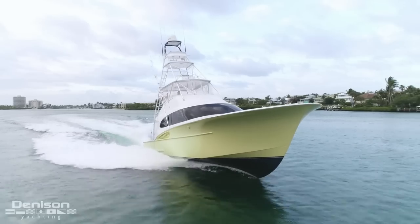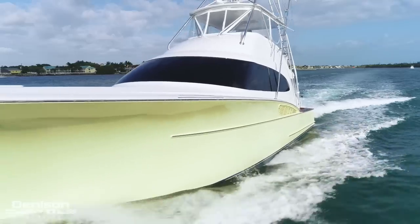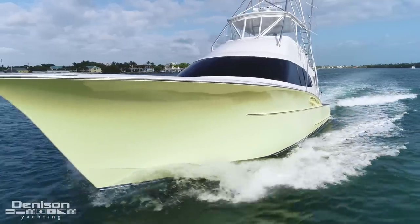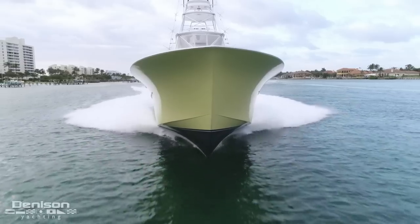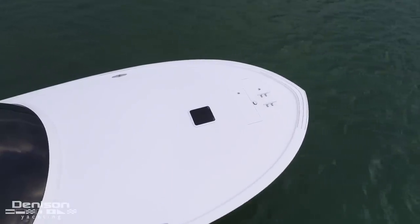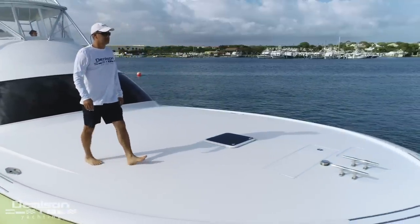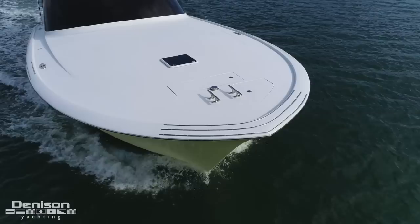Finster has a striking fighting lady yellow painted hull. One of my absolutely favorite features is her Carolina flair, which makes her a tremendous rough water boat. You immediately notice her clean tournament style bow — this feature really accentuates her 17 and a half foot beam and creates her striking profile.